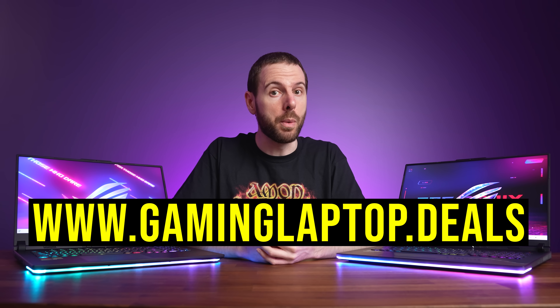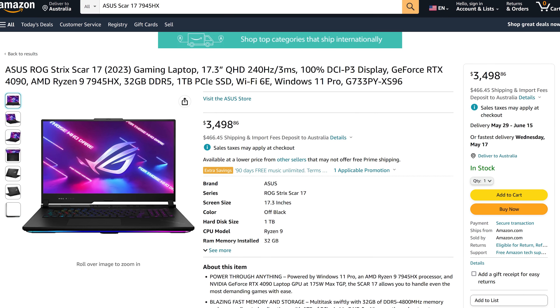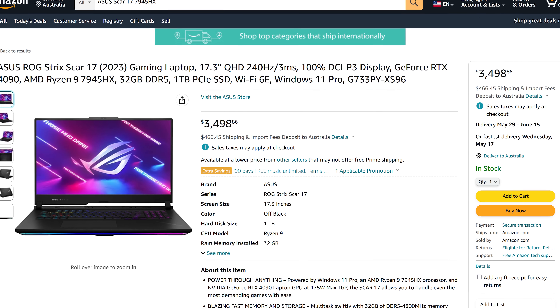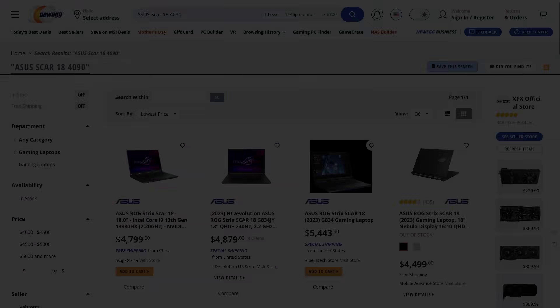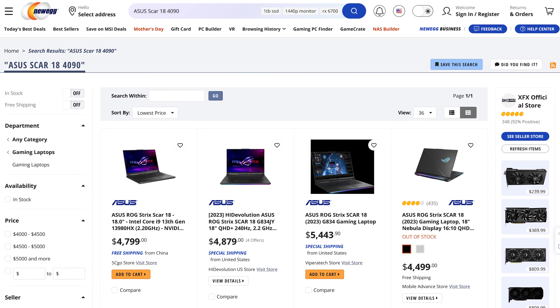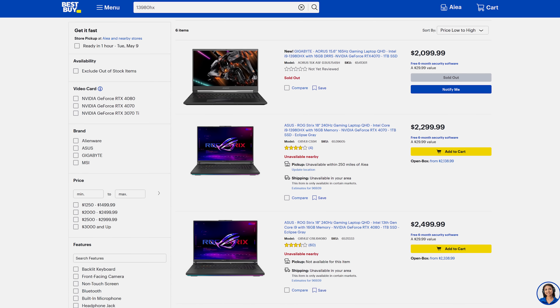Prices and availability will change over time, so check the links below the video for updates, and if any gaming laptops with these CPUs go on sale we'll add them to our gaminglaptop.deals website. At the time of recording, the ASUS Scar 17 with Ryzen 9 7945HX goes for $3,500 USD, but with a lower-powered GPU you can also pick it up in a Strix G17 for almost half the price. The cheapest Scar 18 with Intel Core i9-13980HX and RTX 4090 is over $1,000 more expensive, though the price difference also accounts for the Scar 18 being a newer design versus the Scar 17 chassis being at least a couple of years old.